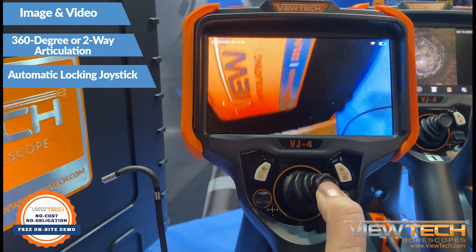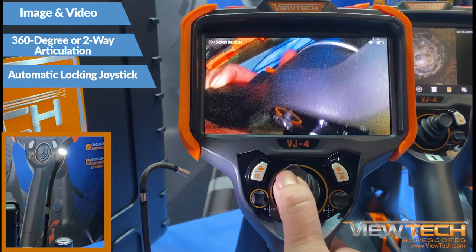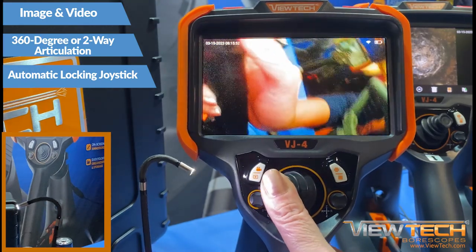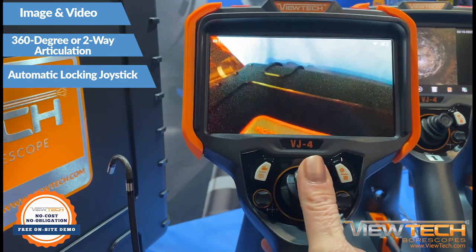With both image and video capturing capabilities, 360-degree or two-way articulation, and an automatic locking joystick, the convenience ViewTech Video Borescope provides will save your company time and money.